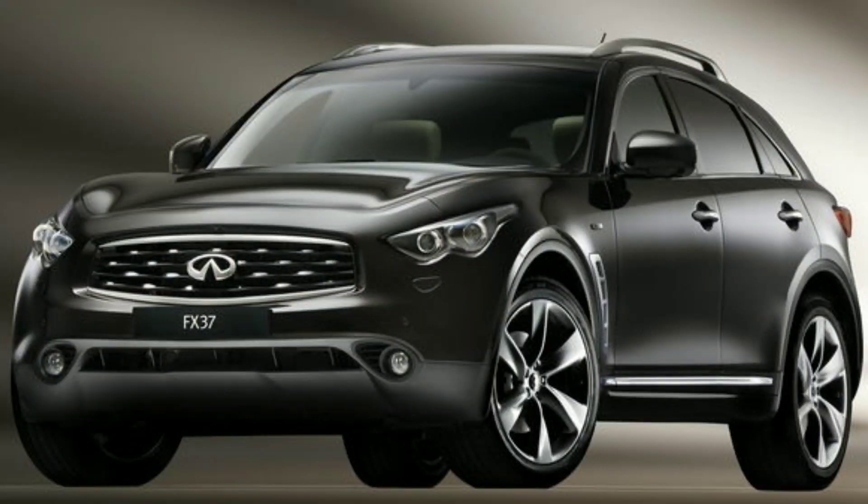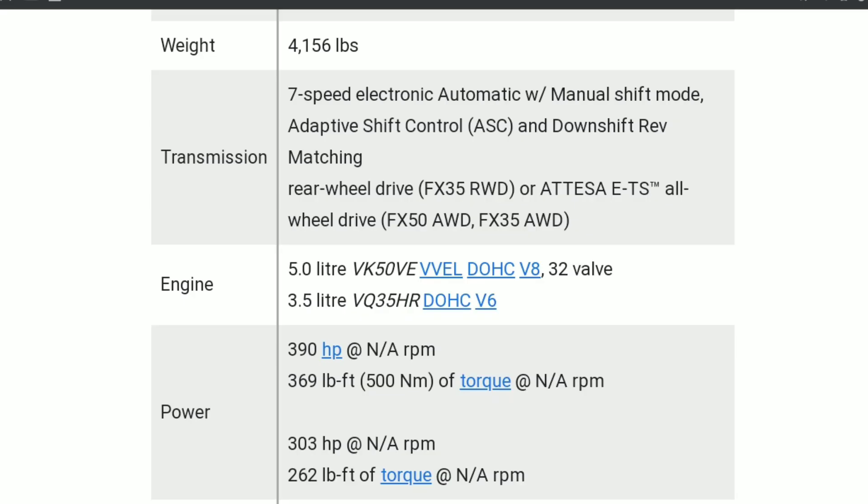The FX had the 3.5 VQ motor, and you also had an optional 4.5 V8 motor. At some point they even made an FX50 with a 5-liter motor. So you had options. And that's what was also helping Infiniti make so much money — because if people didn't like the V6, they got the V8. That's what I don't like about what they did.